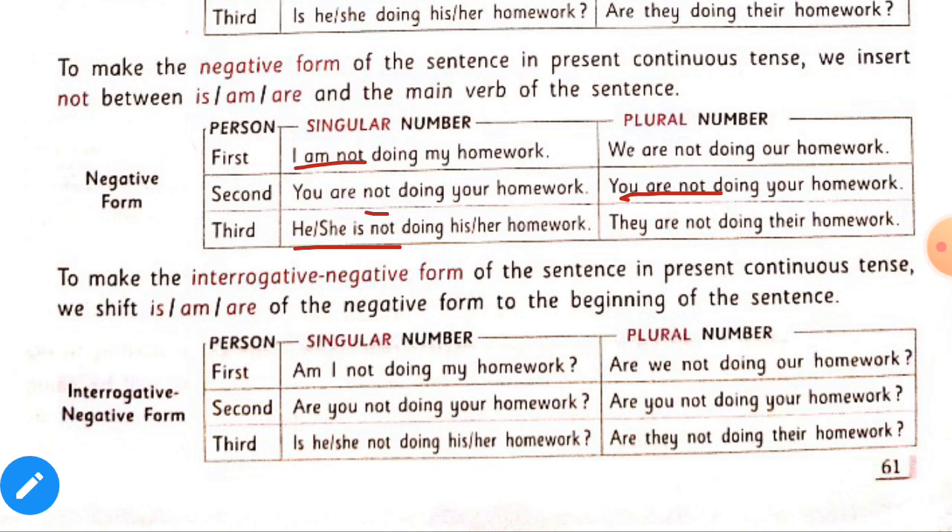To make the interrogative negative form of the sentence in present continuous tense, we shift is, am, or are of the negative form to the beginning of the sentence. The structure is: is/am/are — then subject — then not — then ing form — then object. For example: 'Am I not doing my homework?' I hope you have understood all about present continuous tense.